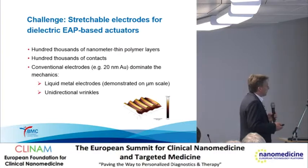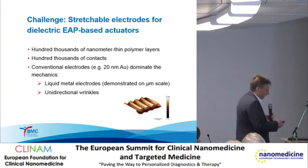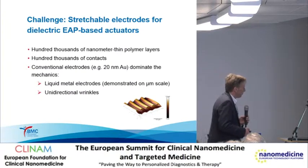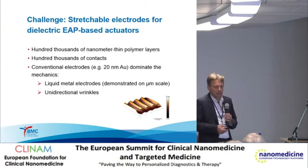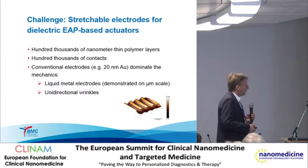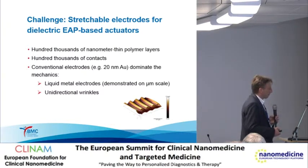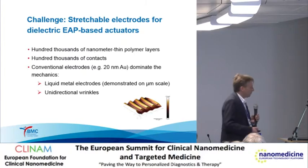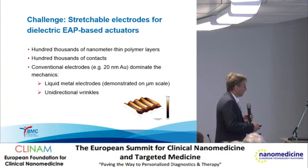The challenge is to produce a stretchable electrode for dielectric EAP-based actuators. One approach is to realize wrinkle structures, but not in an arbitrary manner—in a unidirectional way. We are already able to do this. Another approach is to use liquid metal electrodes or metal electrodes with a liquid surface. That has been demonstrated at the micrometer scale in the US, but not yet at the nanometer scale, so we do not know if it will really work—but this is one of the things we are dealing with.